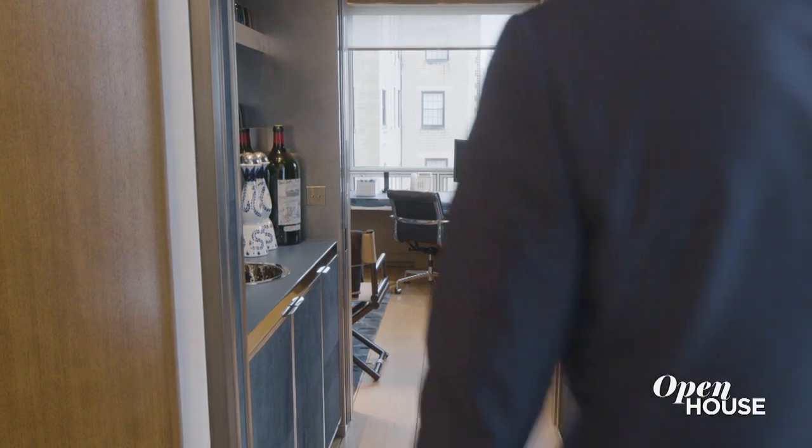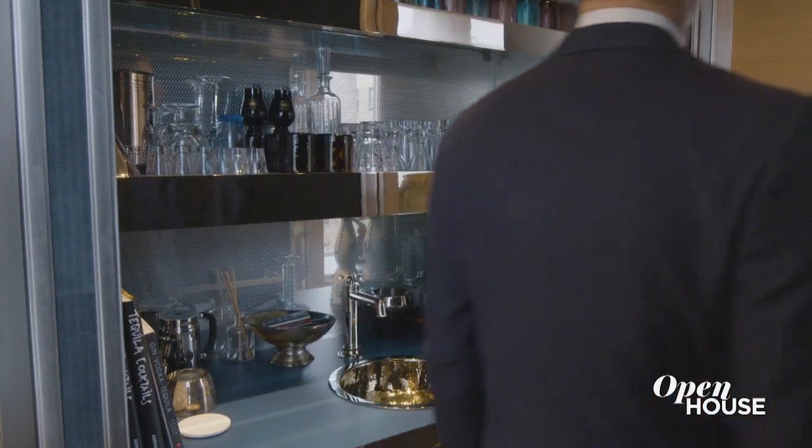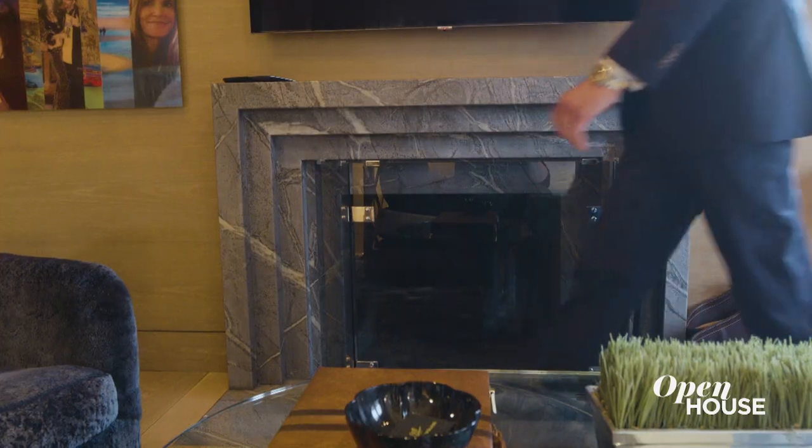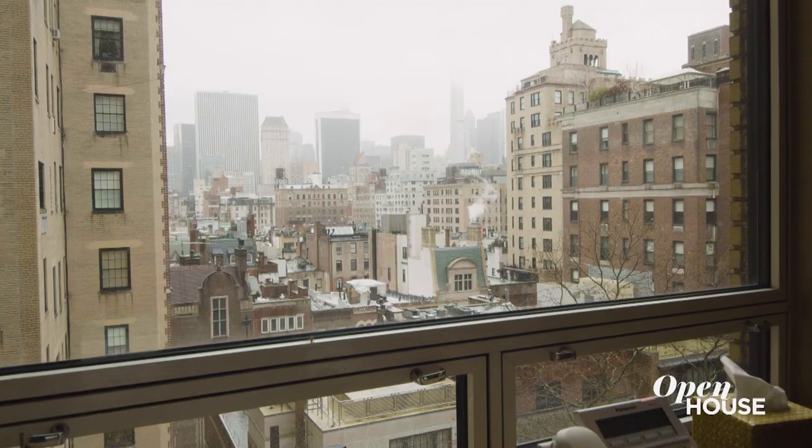Just behind that curved wall I mentioned, and past the wet bar, is a modern take on the classic library. Featuring a wood-burning fireplace, beautiful ceruzzo paneling, and amazing views of the Midtown skyline.